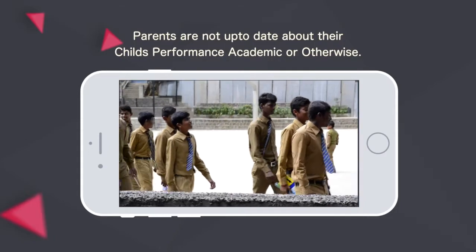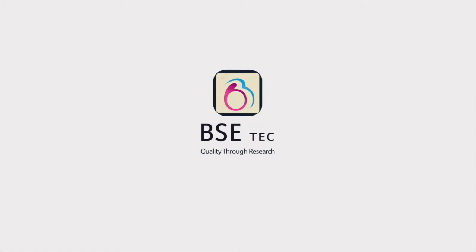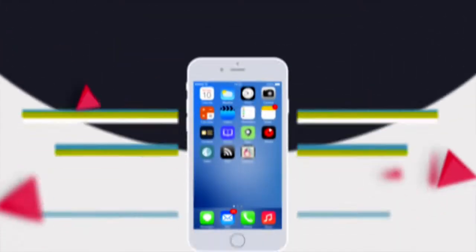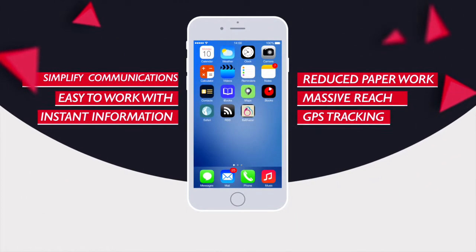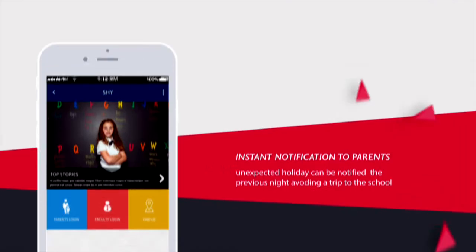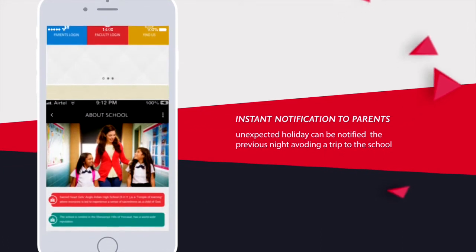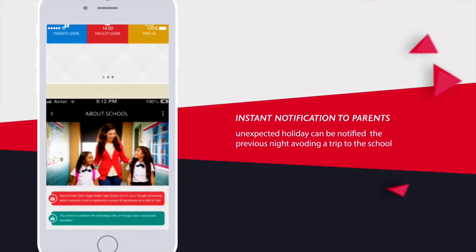So we have come up with a mobile app which not only fills these gaps, but also provides more features to make school-parent communication effective and easy. By using our app, school management can send instant notifications to parents.